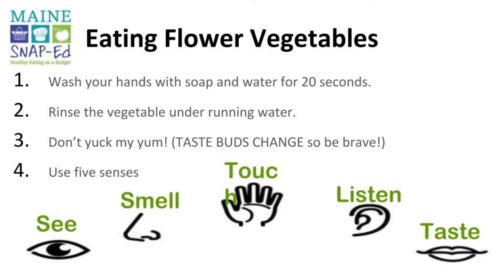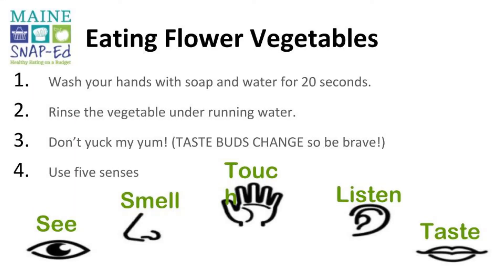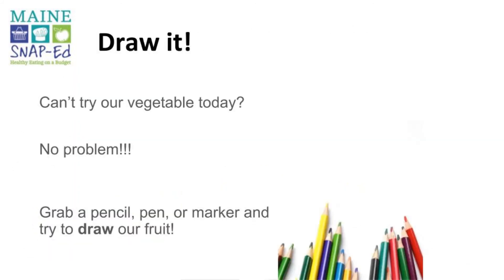If you're tasting a flower vegetable today, make sure you wash your hands with soap and water for at least 20 seconds, and rinse the vegetable under running water. Don't yuck my yum — remember, taste buds change, so be brave and try it anyway! Make sure you're using your five senses: what does it look like, smell like, feel like? Is it crunchy when you chew it? What does it taste like? And if you can't taste our vegetable today, not a problem — grab a pencil, pen, or marker and draw the vegetable.